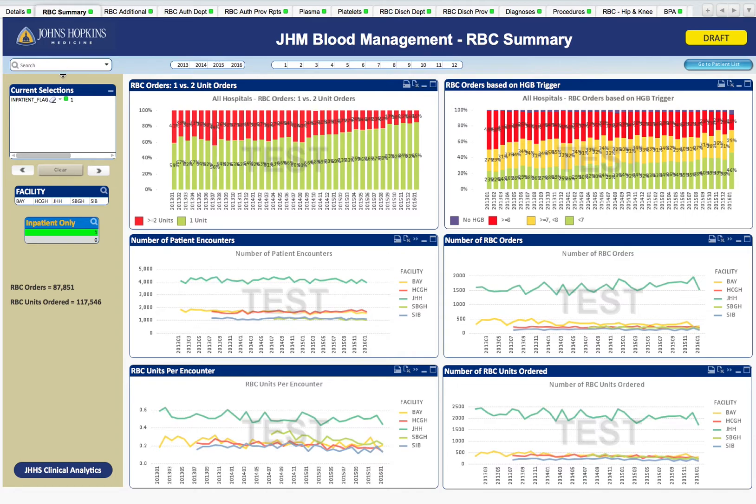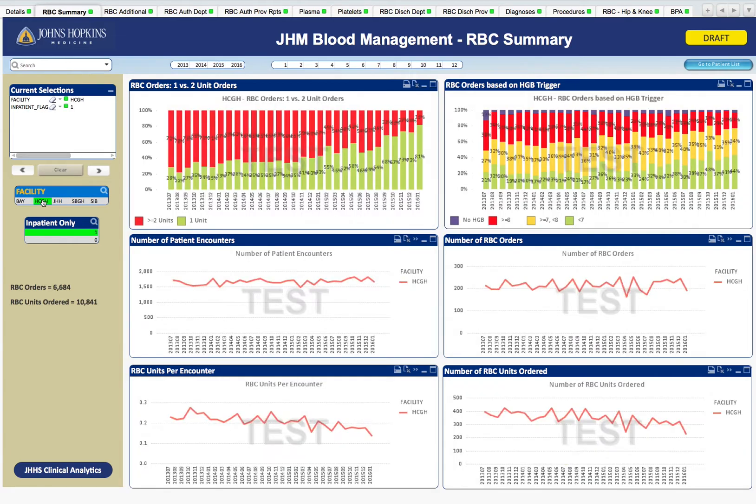Now let's switch from the whole health system to Howard County Hospital. On the x-axis is a two-and-a-half-year timescale shown at monthly intervals. We have been encouraging single-unit red cell transfusion orders with our 'Why Give Two When One Will Do' campaign, and you can see the effect of that on the top left as our single-unit red cell transfusion orders have increased from about 30% to over 75%.